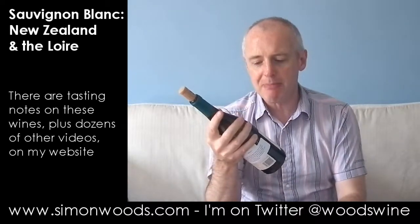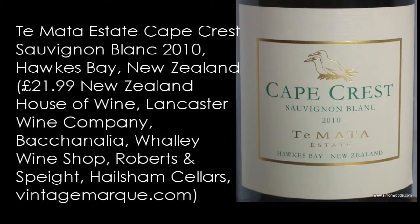Final Kiwi one, and we're not in Marlborough at all here. We're in Hawke's Bay for Te Mata's Cape Crest Sauvignon Blanc, and it's the 2010 vintage — this is the current release. It's a style that's not like Marlborough. It's a warmer region — is it a better region, a worse region, or just a different region?